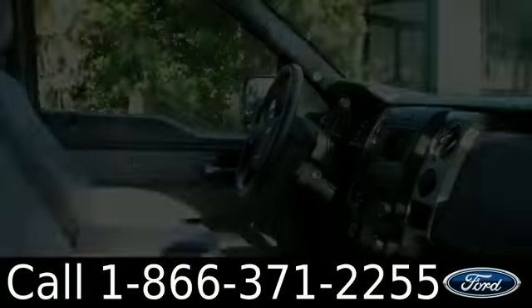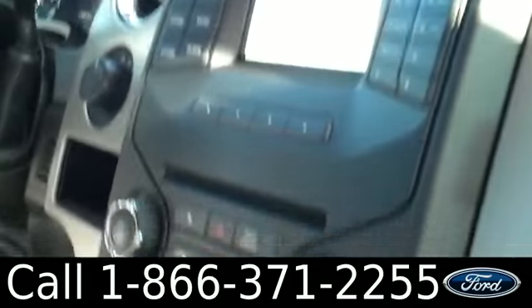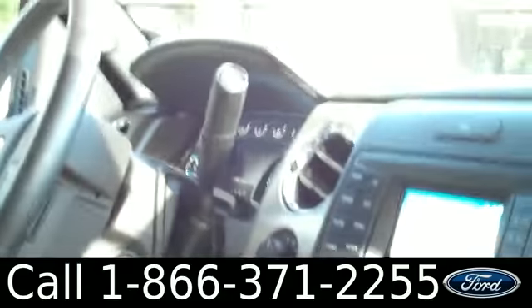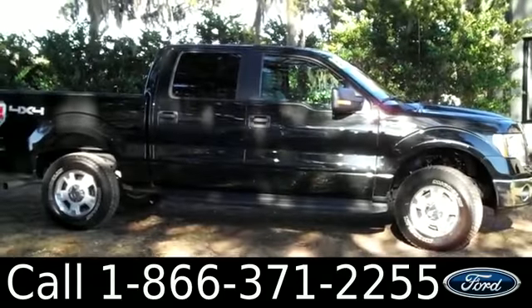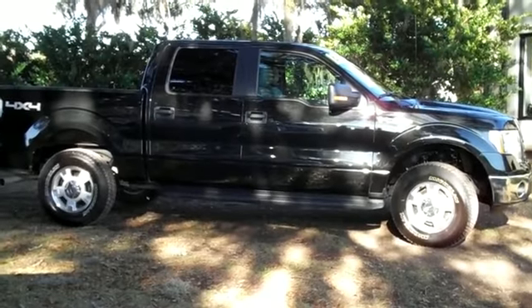Let's take a look at the inside. The inside is in great condition. You have cloth interior, glove box, AM/FM radio with a CD changer. You also have Sync by Microsoft technology, Sirius satellite radio, Bluetooth capabilities, cruise control, powered locks, windows, and mirrors. That was the 2013 Ford F-150. I'm Ashley and I hope to see you soon.